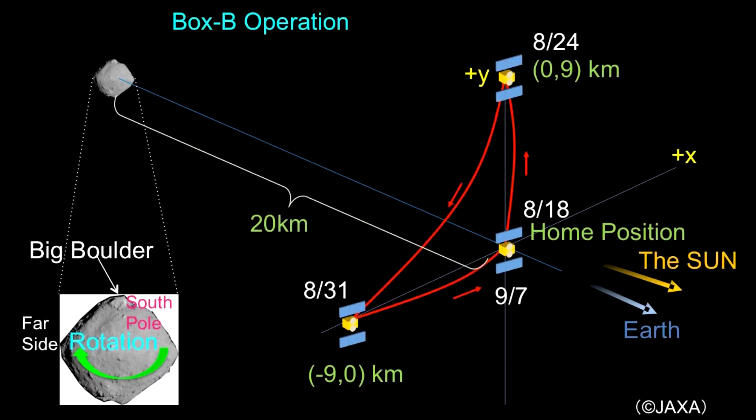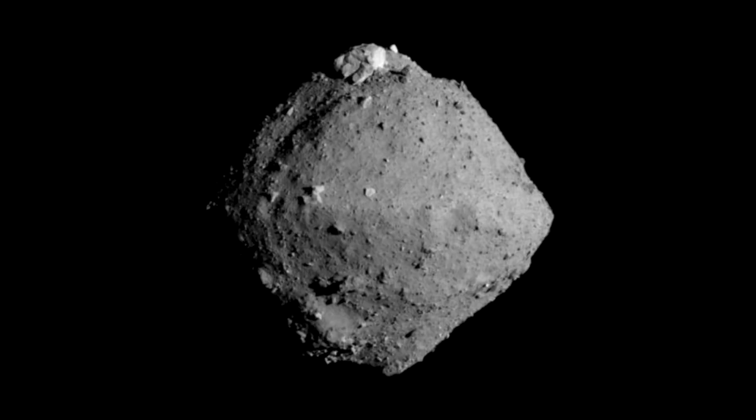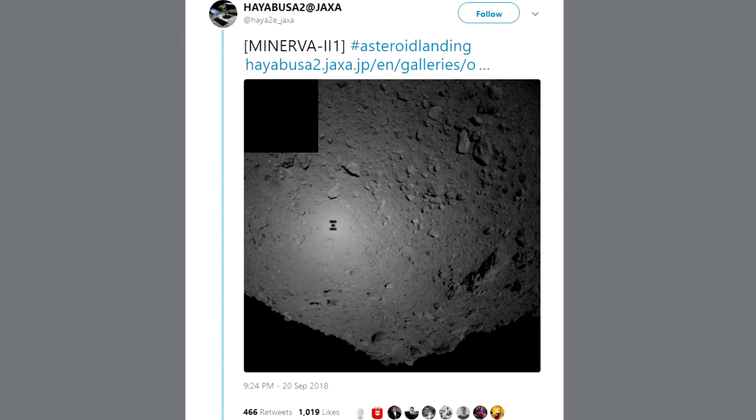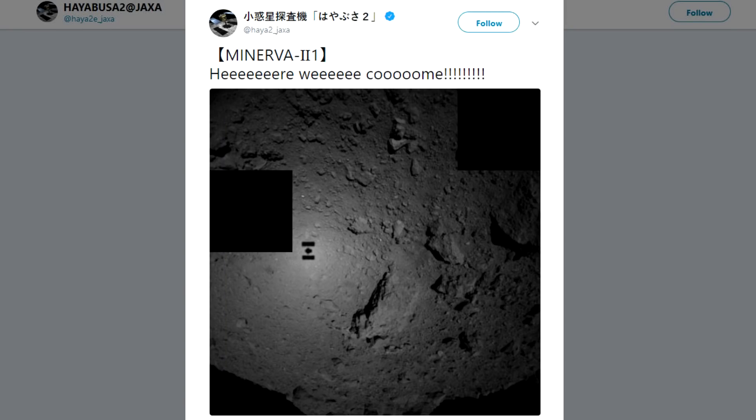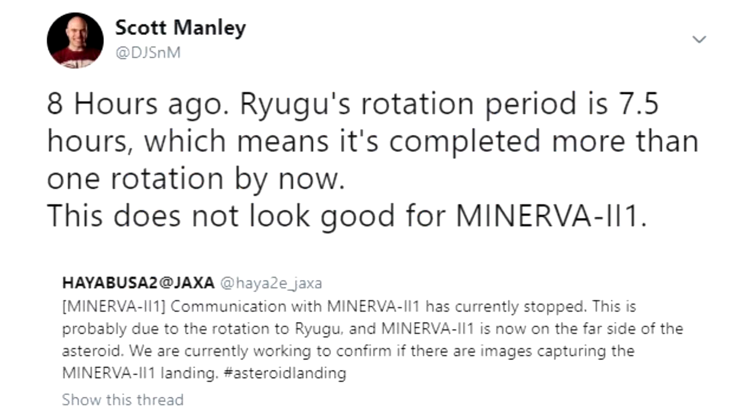So this is fascinating. Hayabusa 2 is continuing to investigate the asteroid — I believe it's moving in to investigate the polar regions. The asteroid spins relatively quickly and a lot of the material has migrated towards the equatorial zones. When I was originally watching the descent we were all very excited, but then we heard nothing for 24 hours. JAXA said the rovers had rotated around to the far side of the asteroid, but I pointed out the asteroid had rotated more than once in eight hours. I was very happy when I was proven wrong. Japanese space missions tend to be very slow releasing their data — it's not like NASA, which puts stuff out very quickly.